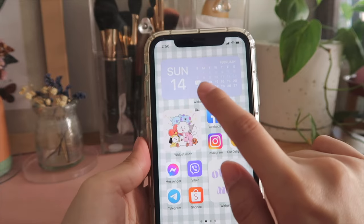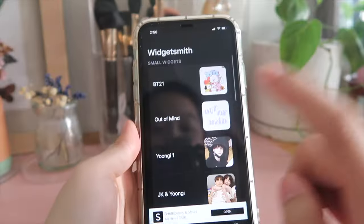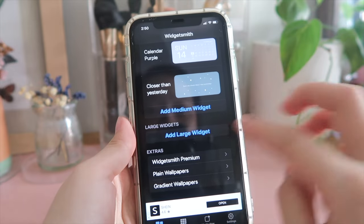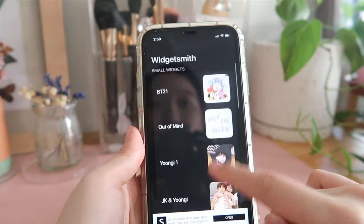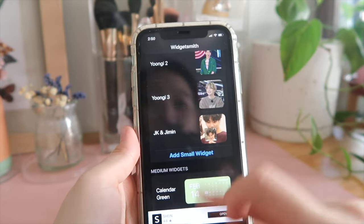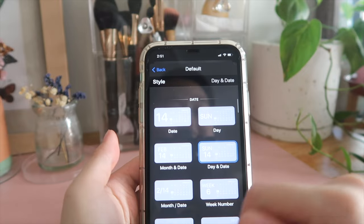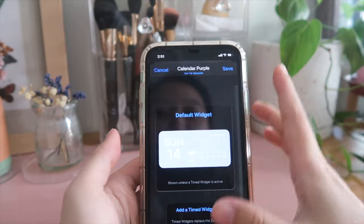For this layout on top I put a widget for my calendar using an app called WidgetSmith — just download it, it's free. With WidgetSmith you can make small, medium, or large widgets. Most things I'm using are free; the premium lets you customize more but I don't need that. For the calendar widget I used the purple one — if you click it you can choose the layout design for the date, use photos, and customize everything the way you want.